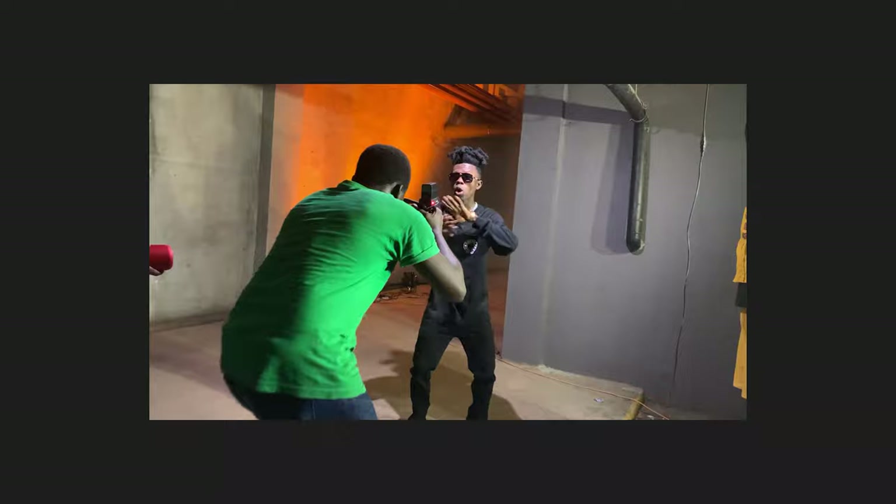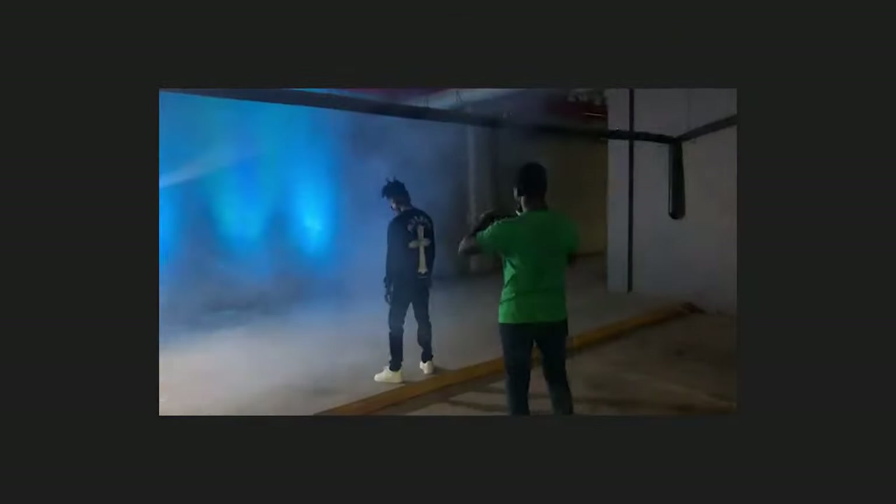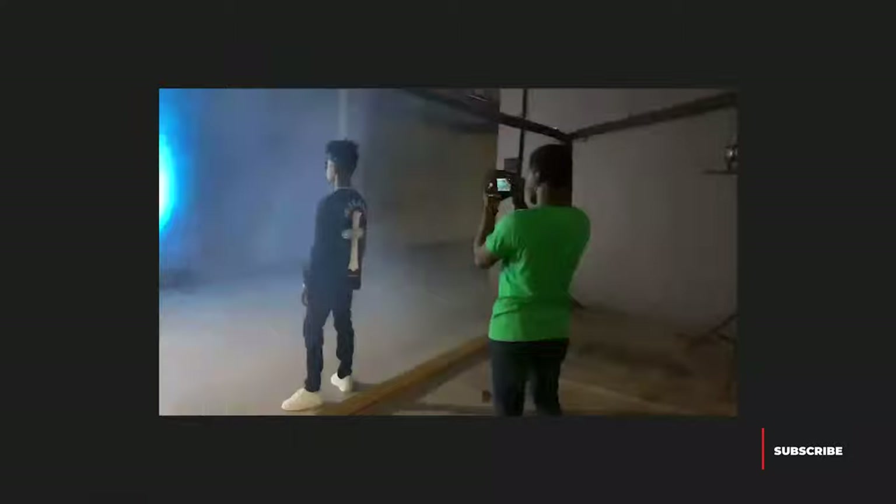Initially the fog machine was mounted on an elevation, but it was still shooting directly toward the camera. Because the ventilation in this area was so strong, the fog disappeared quickly, and the machine needed time to recycle before puffing out again. So we had to time each shot carefully. While the fog machine was recycling, I still had to shoot and find interesting looks without fog.